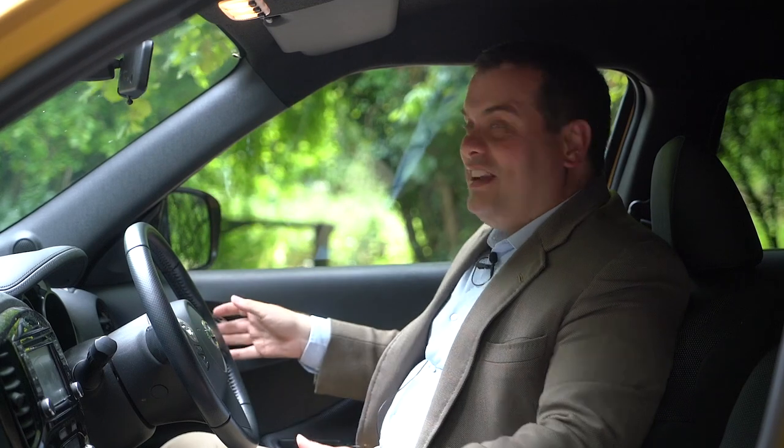This car isn't actually as bad to drive as I thought it would be — it's actually pretty good. Some of the interior is not to my taste, but anyway, let's go and have a look in the boot and be sensible for once.